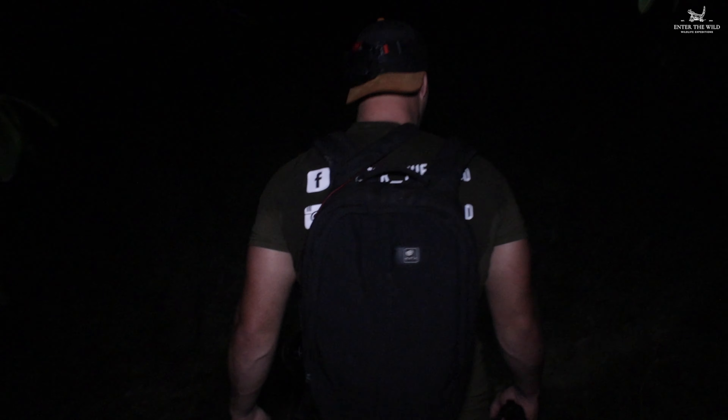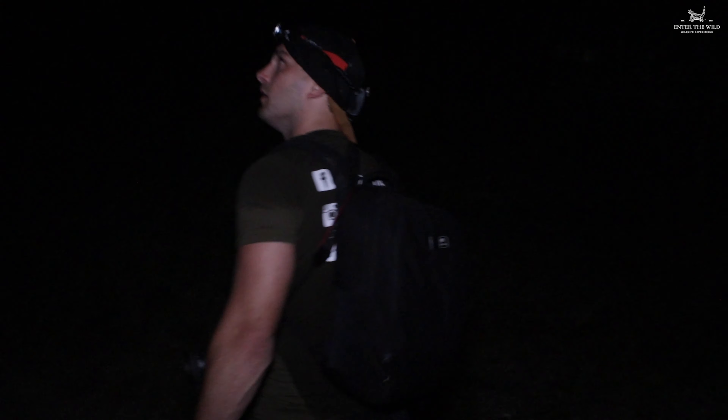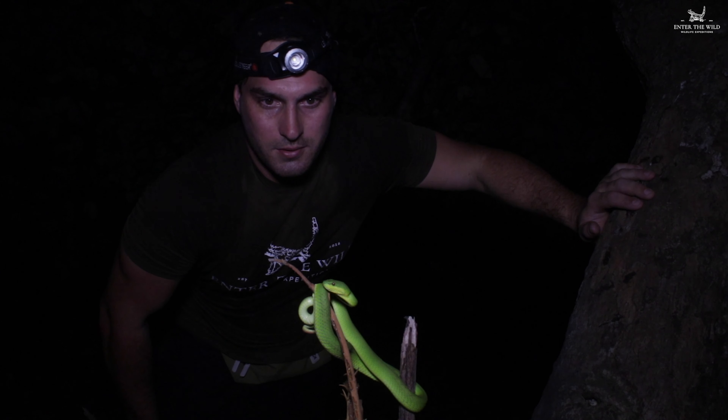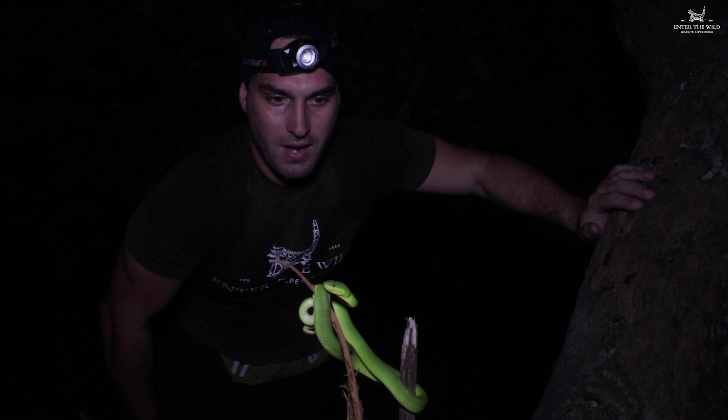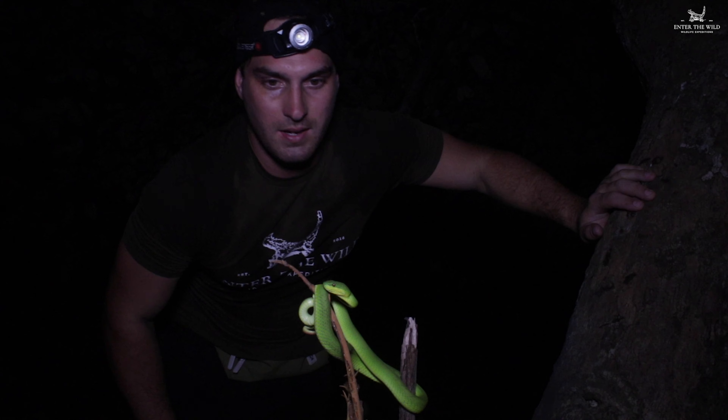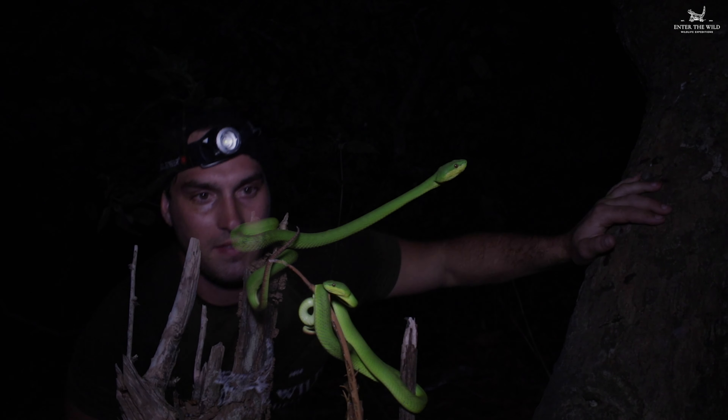I must say I've never really experienced a habitat like this before. Rhino and August are our tour guides and they've found every snake so far — we've been pretty bad at finding them. This is a unique snake to here and they're quite common.